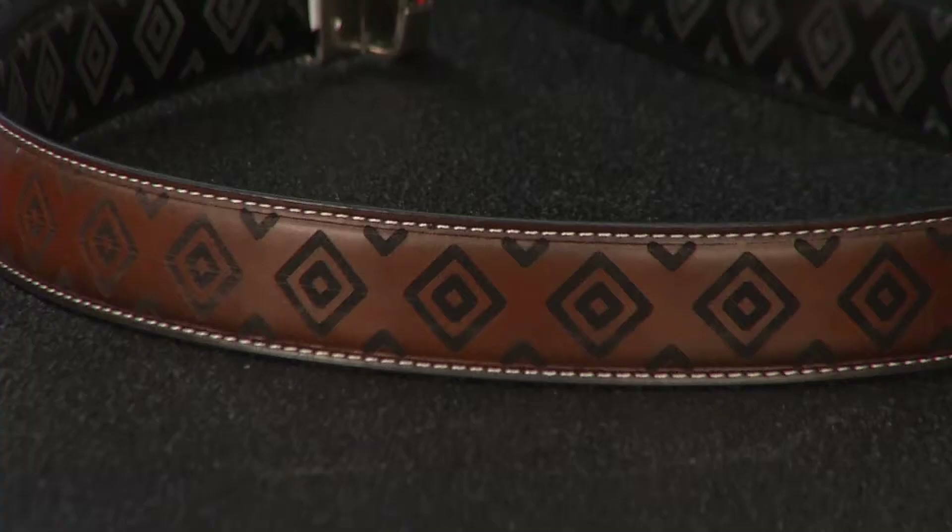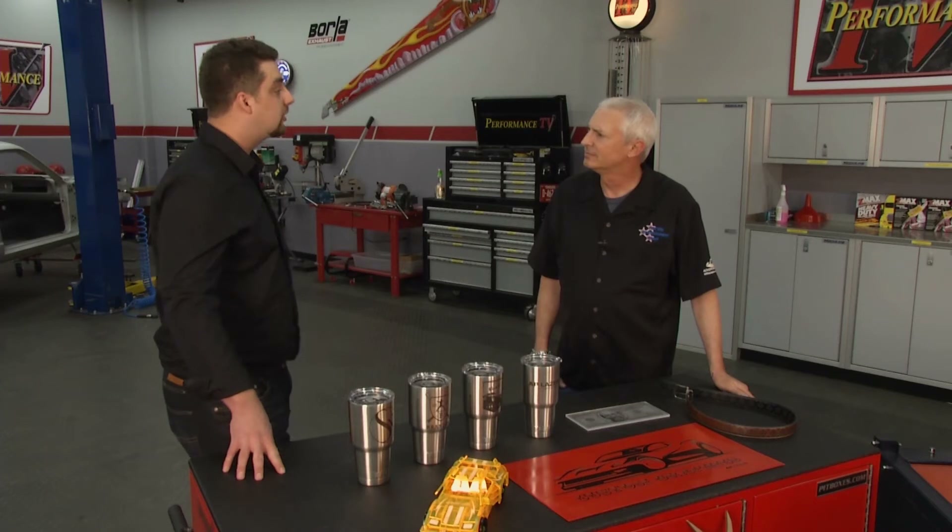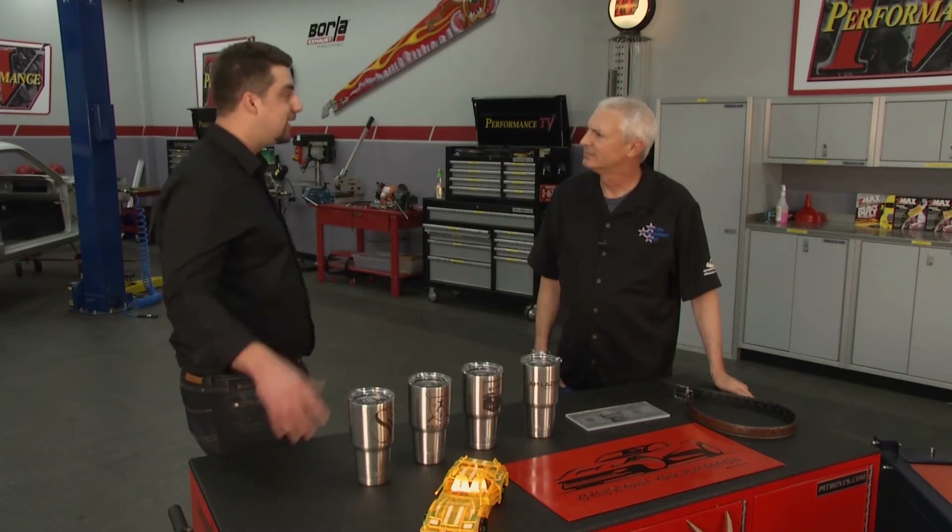I see you have a belt here — so even articles of clothing? Articles of clothing, any leather, any woodworking or leather working — any clothing. We've done shirts, tablecloths, jackets, socks — you name it.